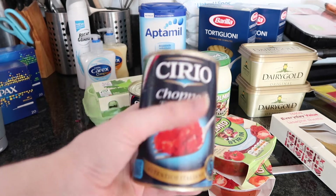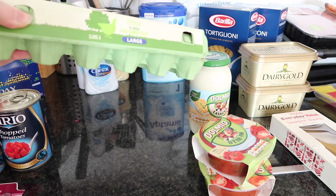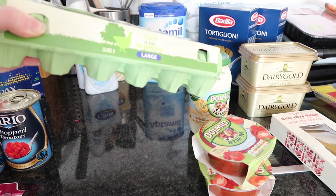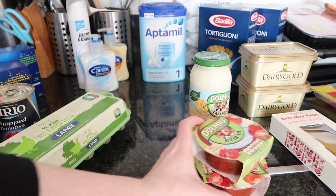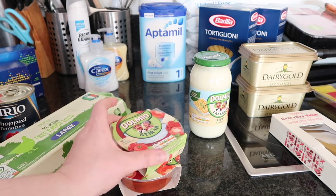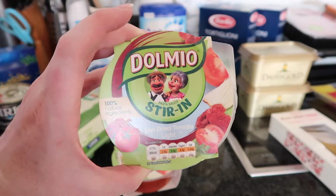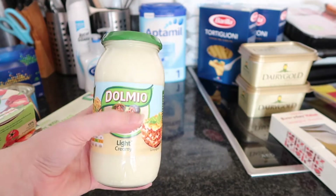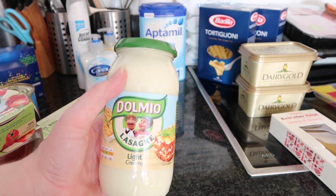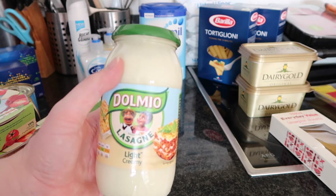We then have 12 free range eggs which worked out at €3.19. Two of these Dolmio stir-ins and they were €1.50 each — and again this is the same one I always get, which is the sun-dried tomato light.